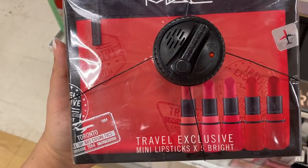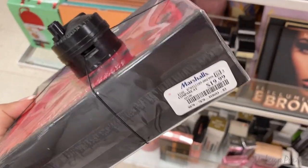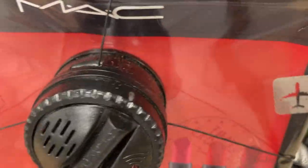I found this MAC Travel Exclusive 5-piece set currently going for $20. It comes with all these beautiful rich tones.